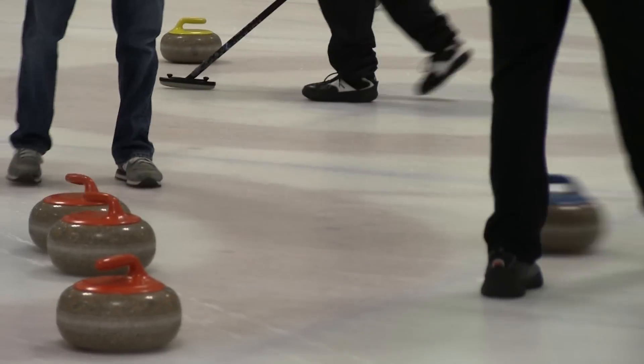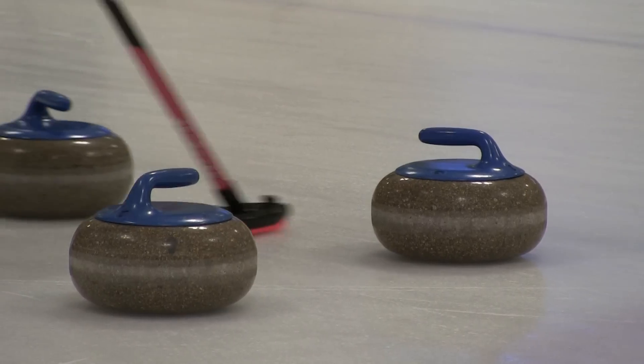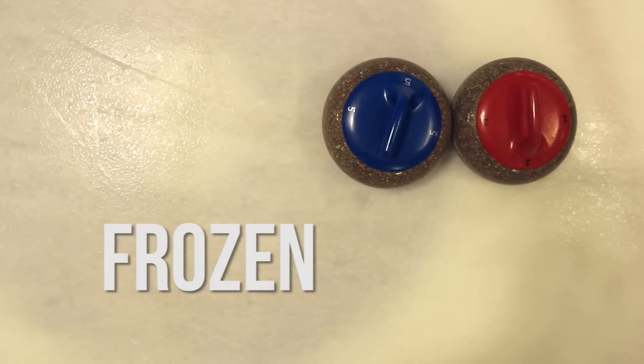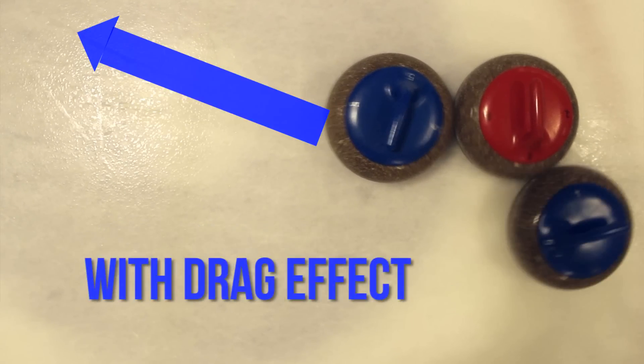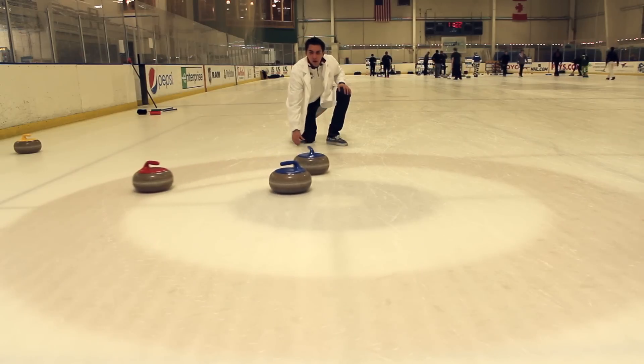Professor, what else can you teach me to better my game? Well, one of the more interesting physical phenomena in curling is what curlers call the drag effect. I saw that in action, but what's the physics behind all of it? Well, when one curling stone hits another, the second stone goes off in the direction that the first stone was traveling. But when those two stones are touching — or frozen, as curlers like to say — that first stone drags the second one along with it in the same direction, and that changes the direction that the second stone moves.